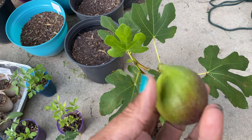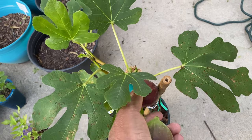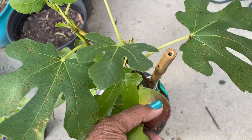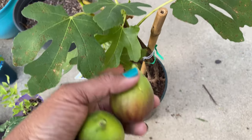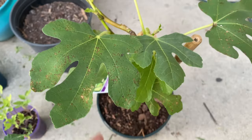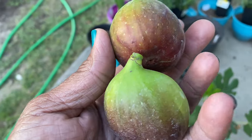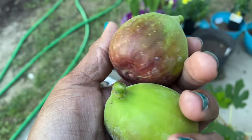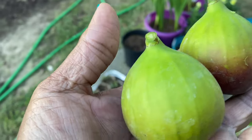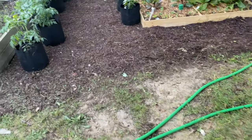I just harvested my fig and it just came right off. As soon as I touched it, it came off so I knew it was ready. I don't see any more coming on there — oh wait, got some new growth right there. I probably need to put it in something bigger. I'm going to wash these off and eat one and let the kids try them. I don't know if they've ever had a fig before.